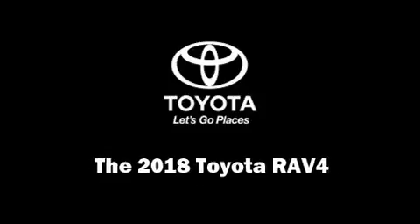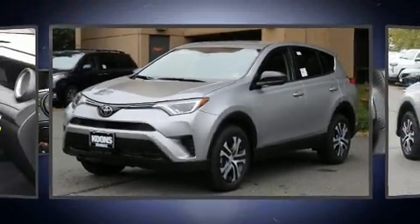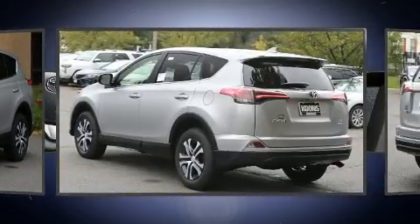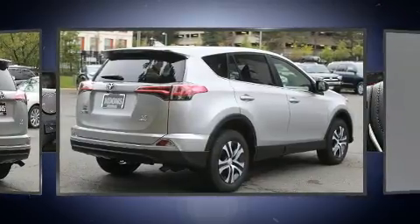Sensibility and practicality define the 2018 Toyota RAV4. Under the hood, you'll find a four-cylinder engine with more than 170 horsepower, and all-wheel drive keeps this model firmly attached to the road surface.